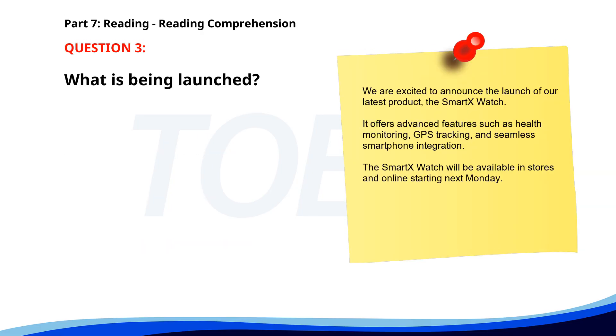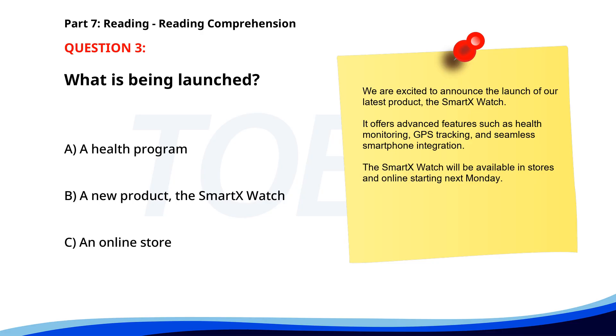Number three. We are excited to announce the launch of our latest product, the Smart X Watch. It offers advanced features such as health monitoring, GPS tracking, and seamless smartphone integration. The Smart X Watch will be available in stores and online starting next Monday. What is being launched? A. A health program. B. A new product, the Smart X Watch. C. An online store. The correct answer is B. A new product, the Smart X Watch.